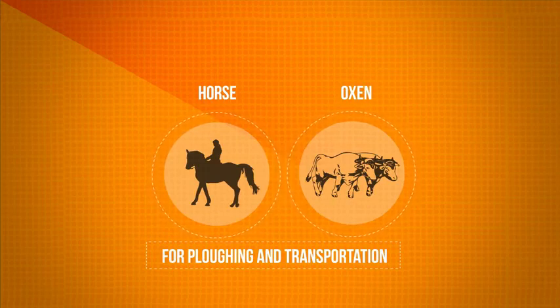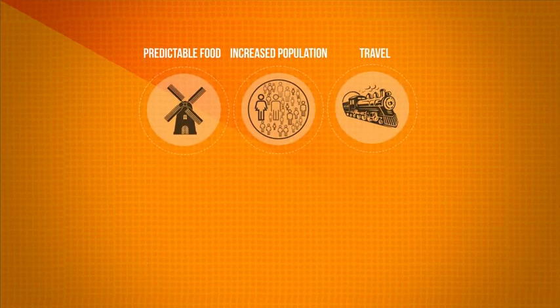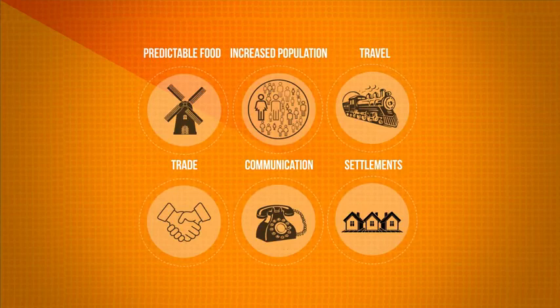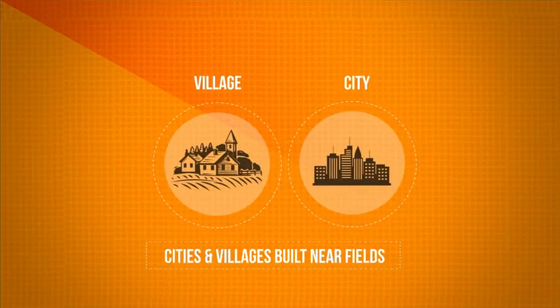Agriculture allowed fewer people to provide more food. Regular, predictable food production led to increased populations and density of people. People now had the time to travel, trade and communicate. Settlements began growing, and the first villages and then cities were built near fields of domesticated plants. Civilization was founded upon selective breeding.